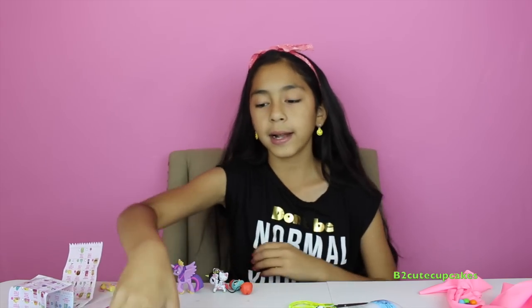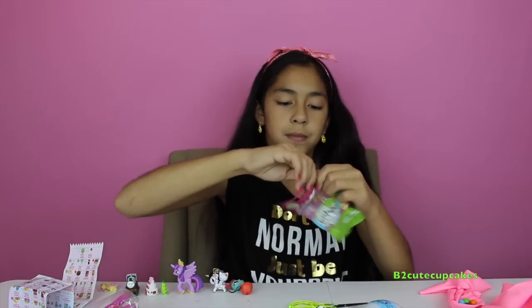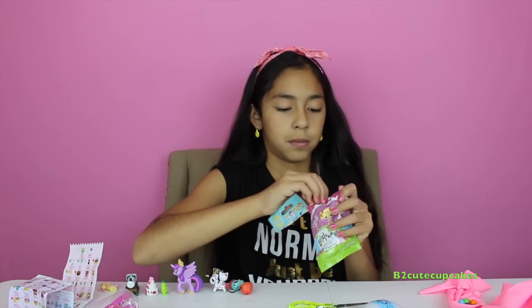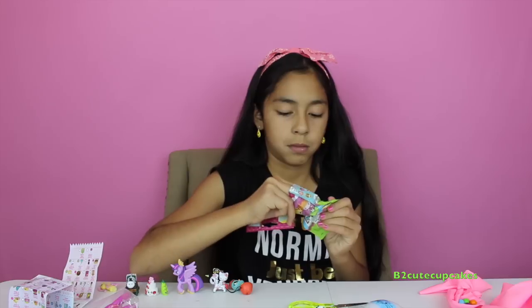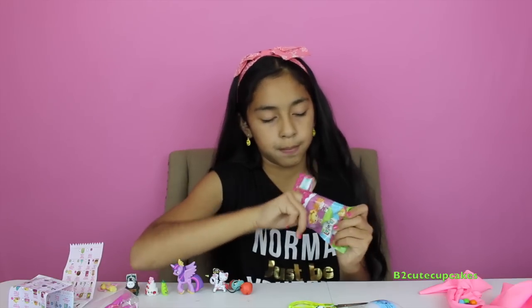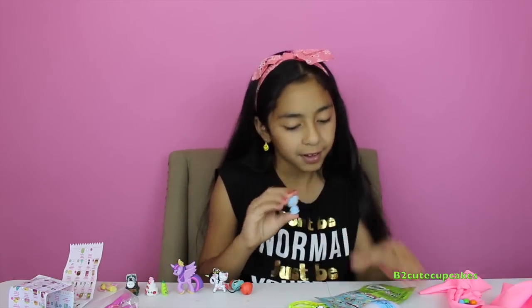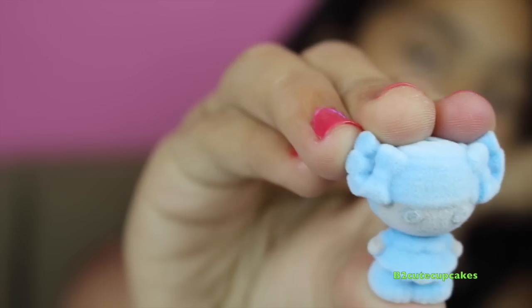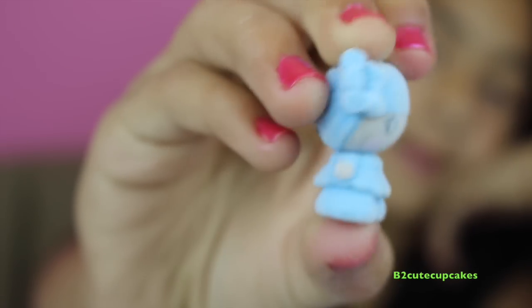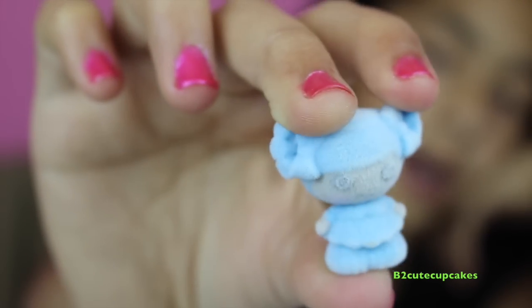Now let's open some Lalaloopsy Tinies. Oh my god, this is so soft! We got number 367. She's so soft — cute, I love her, she's awesome!